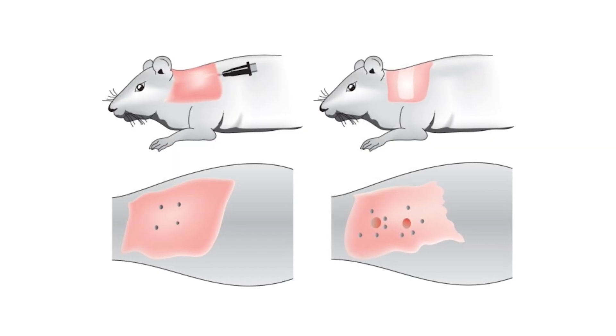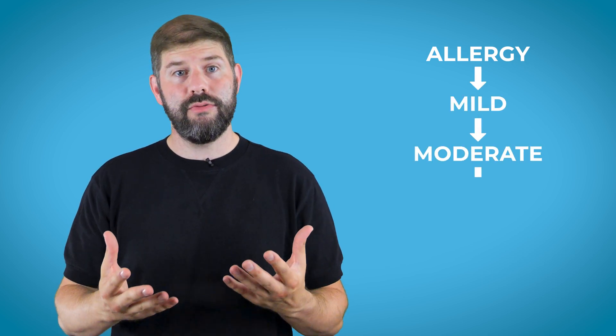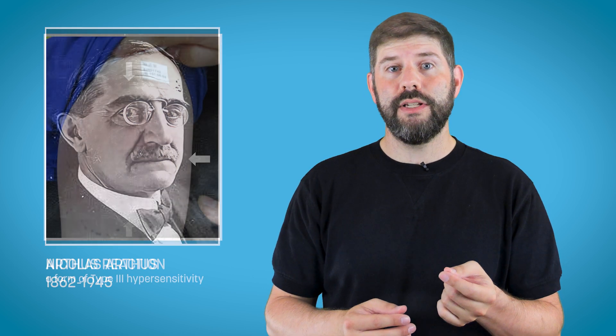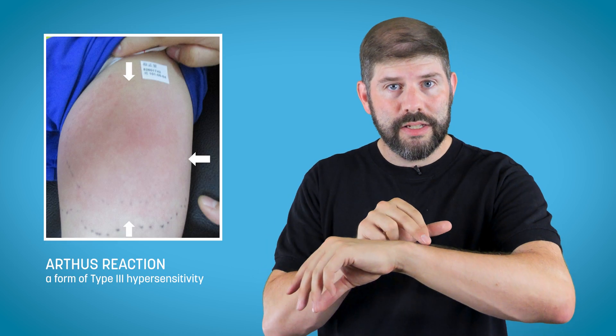We now know this is called a type 1 hypersensitivity reaction — an overexpression of the immune system. The first time you're infected with something, your body produces antibodies that remember it, so the next time you encounter it you fight it off super fast. The animals were getting sensitized to the proteins in the toxins — the first injection didn't do much, but they produced antibodies, and the next injection caused a massive hypersensitive reaction. A year later, French immunologist Nicolas Arthus showed you could do it with other things too, creating little skin reactions we still call the Arthus reaction today.